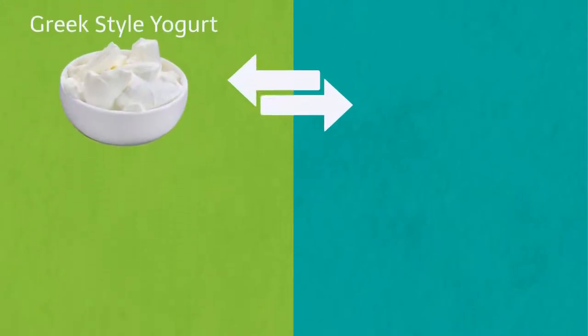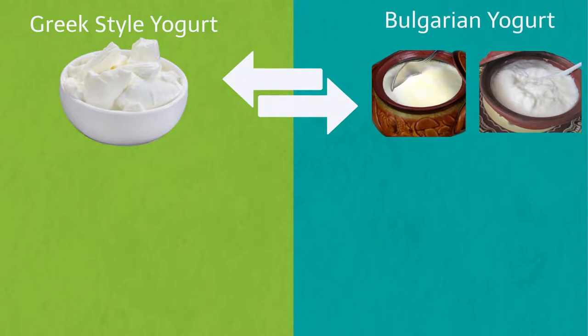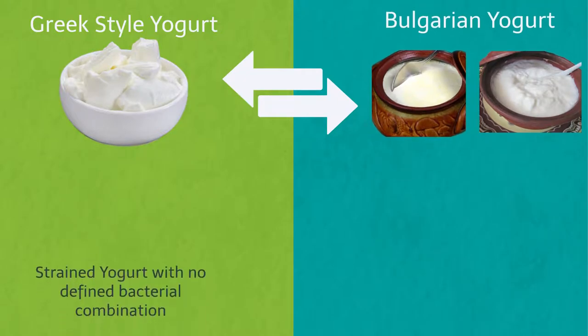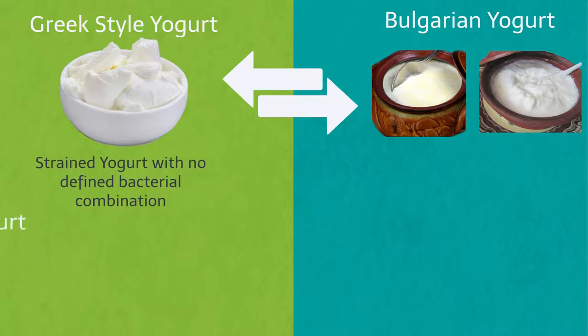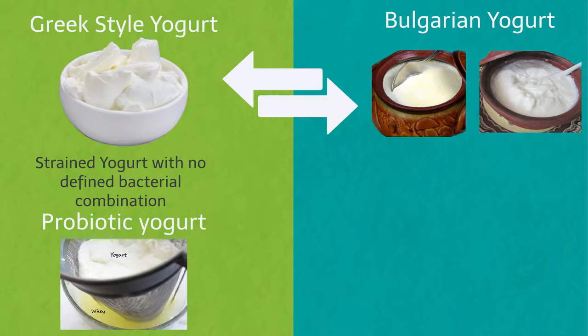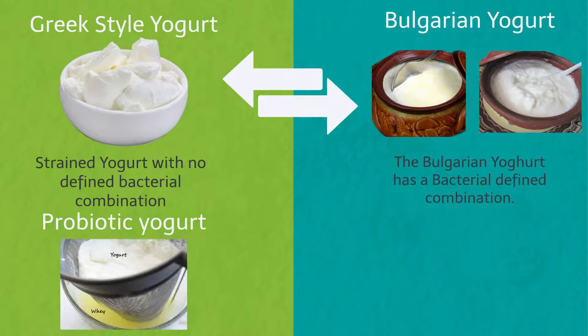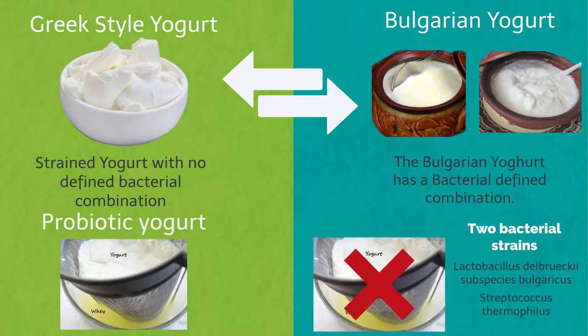People frequently ask about Greek-style yogurt and its relation to Bulgarian yogurt. Simply explained, Greek-style yogurt is a strained yogurt with no defined bacterial combination — it can be made as a probiotic yogurt, but the main rule is that it is always strained afterward. Bulgarian yogurt, on the other hand, has a precisely defined bacterial combination of only two bacterial strains, and in most cases is consumed without straining.